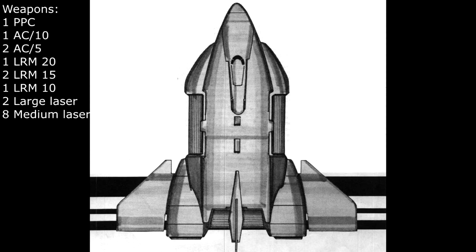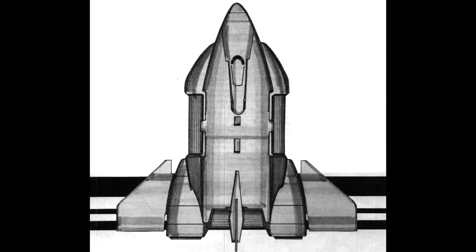It's armed with a PPC, AC-10, 2 AC-5s, LRM-20, 2 LRM-15s, another LRM-10, 2 large lasers, 8 medium lasers, with 2 tons of AC-5 ammo, 2 tons of AC-10 ammo and 7 tons of LRM ammo. Its drive system is a Delano 1070, and it was first introduced in 2593.